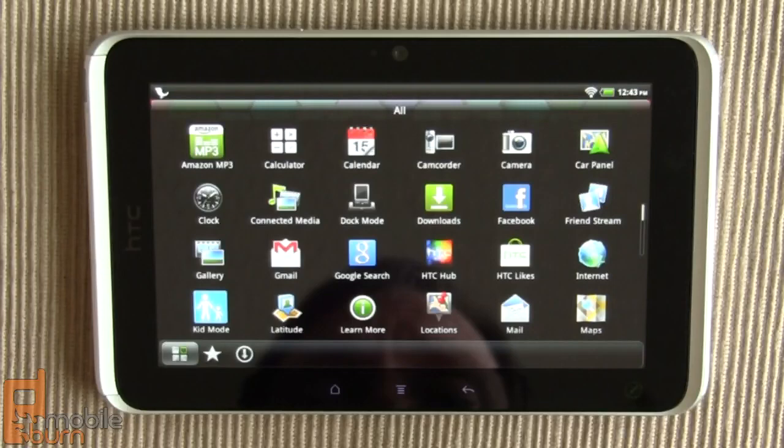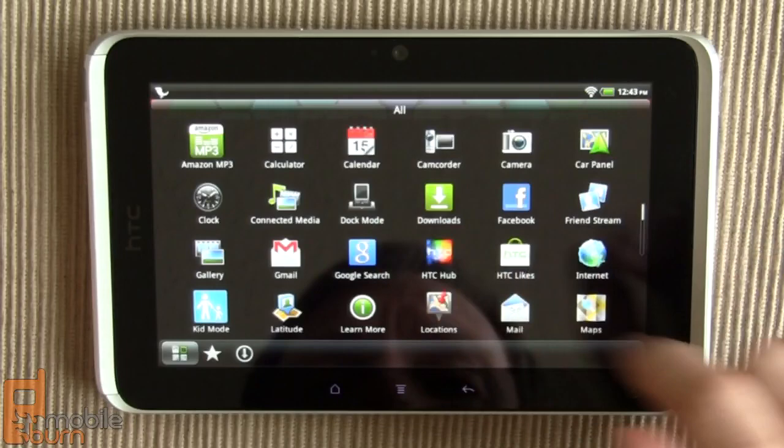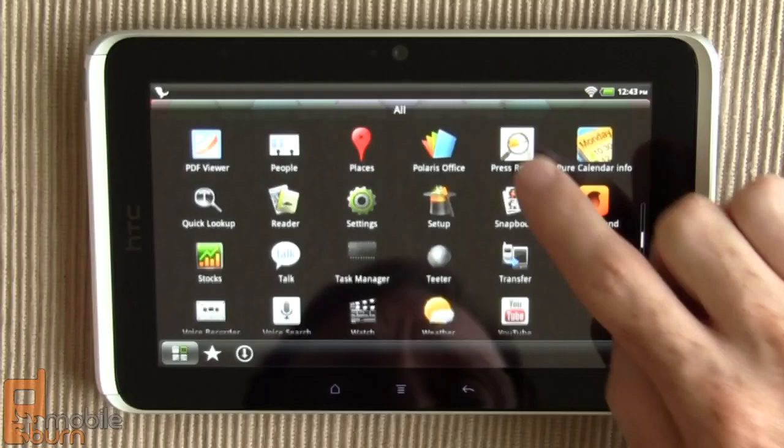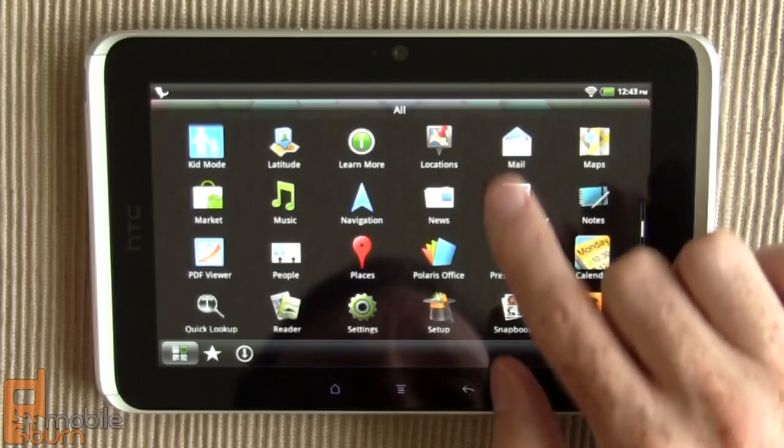Taking a look at the rest of the main menu: you've got the Amazon MP3 store, calendar, camcorder and camera shortcuts, docking station mode, the Facebook application, music app, news, Polaris Office — that nice Excel and Word doc reader — and SoundTown is pre-installed. The home screen moves in full pages, making it a little bit easier to scan what you're looking for without having to re-find your place each time.